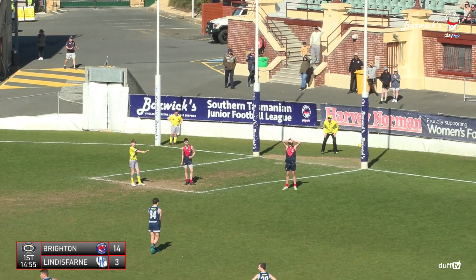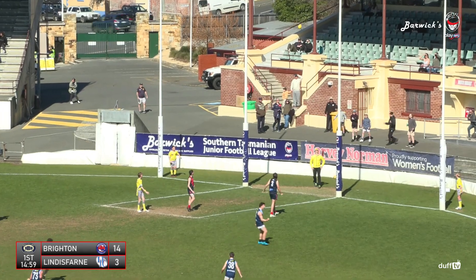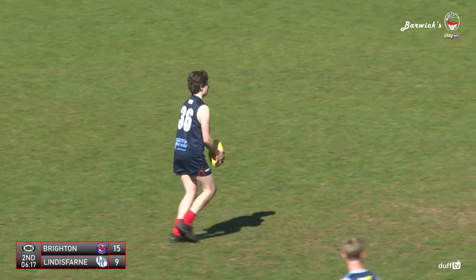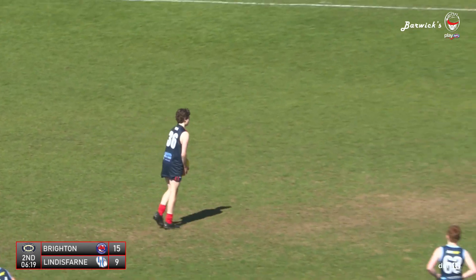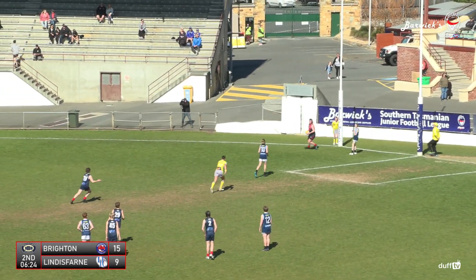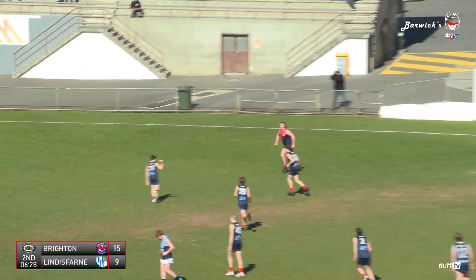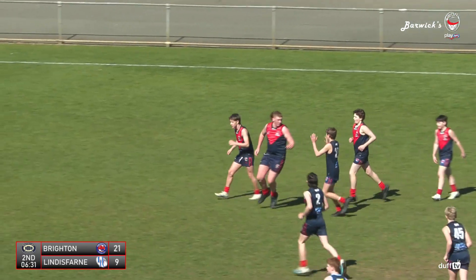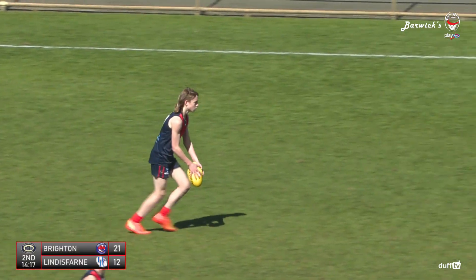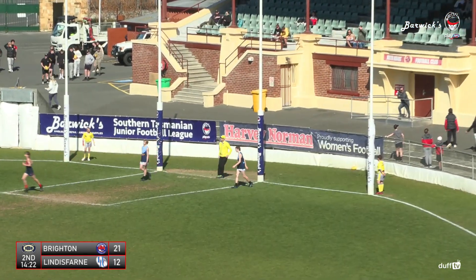So Aldridge to line up for Lindisfarne's first of the day. The set shot is good. First goal to Lindisfarne by way of Jack Aldridge. Jack Molyneux is going to stutter in. Nice kick for goal — it works out. Milner's going to snap around the body — Brighton's third. Lane Milner. Brighton's fourth. Kick will go on its way and it's going to get there for Beerman.